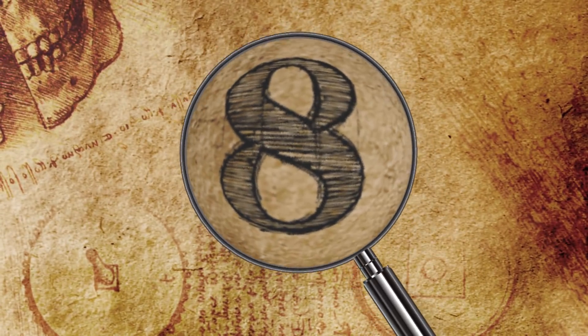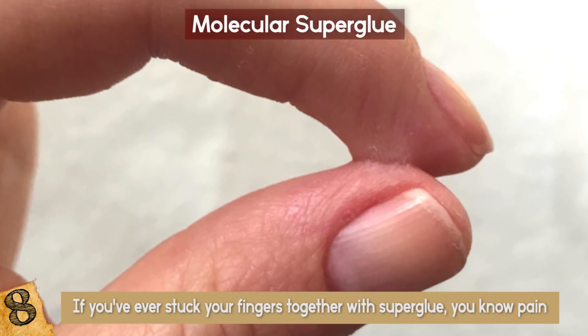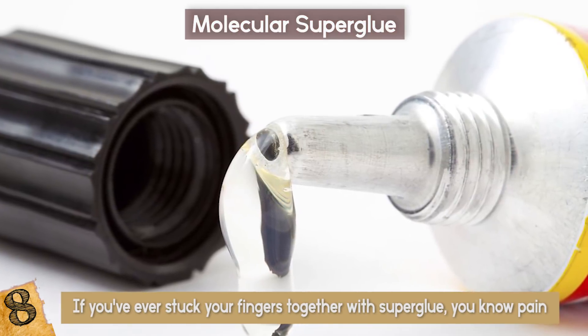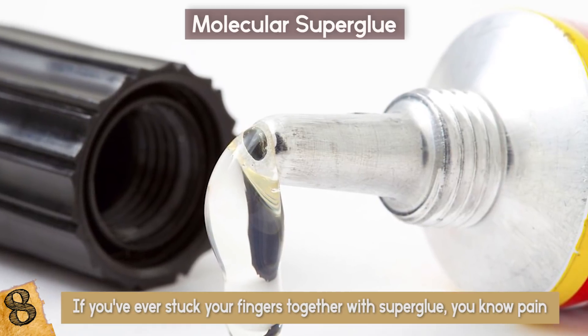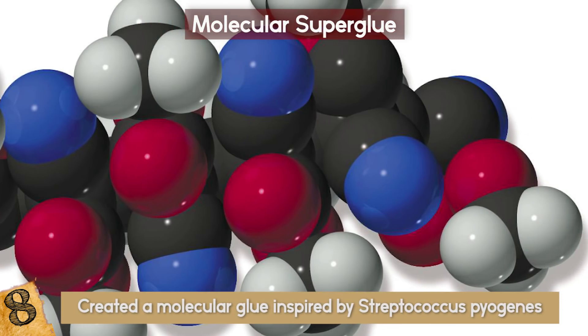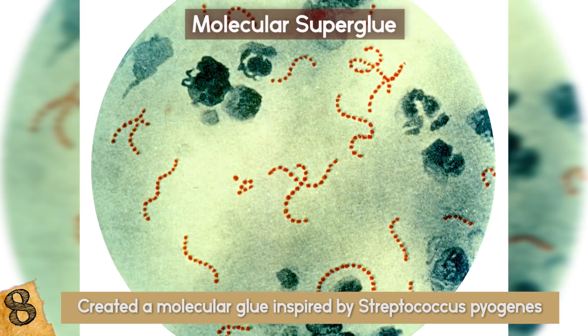Number 8: Molecular Super Glue. If you've ever stuck your fingers together with superglue, you know pain. Now imagine sticking them together with glue that bonds materials at the molecular level — that's real pain. A team of researchers from the University of Oxford has created a molecular glue inspired by Streptococcus pyogenes, the flesh-eating bacteria.